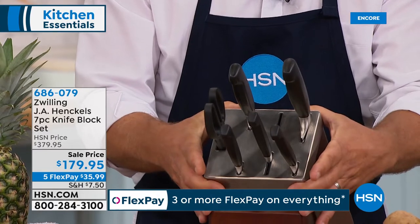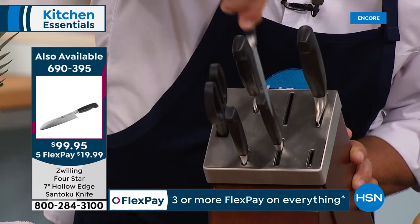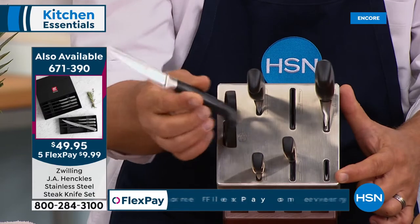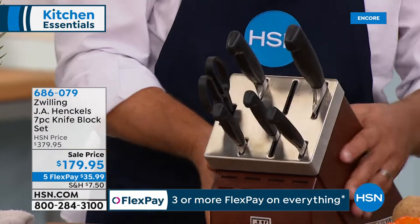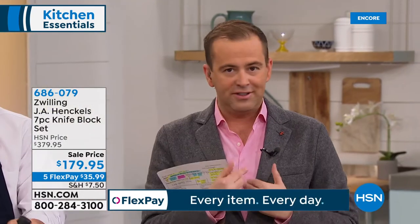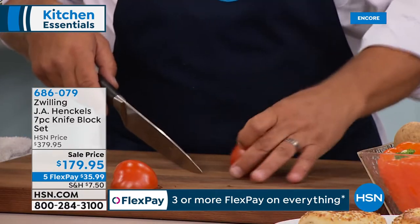The block has that beautiful Zwilling Henkel logo on the front and a stainless steel cap. When I take the knife out — listen to that sound. Every knife, when you take it out or replace it, sharpens itself. It has a built-in sharpener in the knife block, so you never have to sharpen your knives again. They stay sharp just by storing them in the block. We're doing five flex pay of under $36.